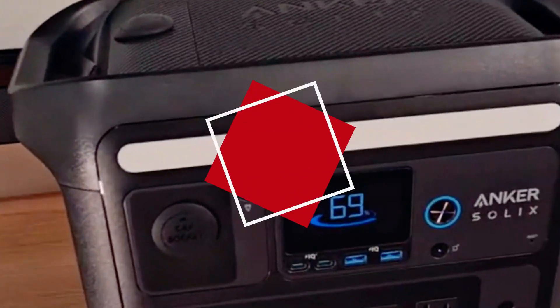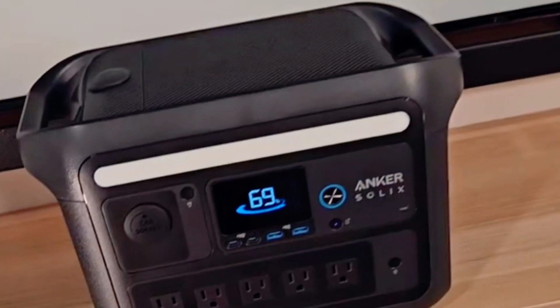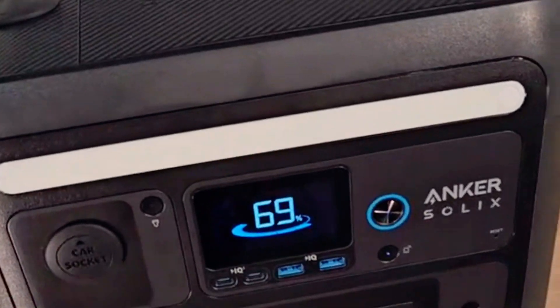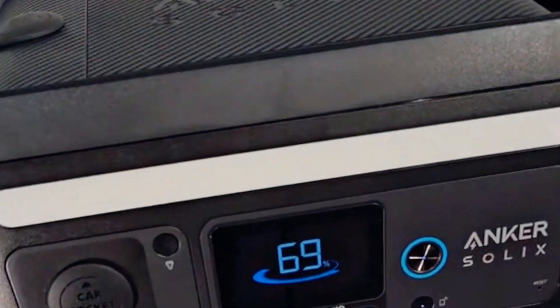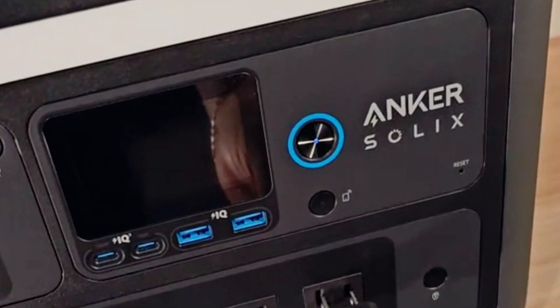Number 3: Anker Solex F2000 Generator. Anker is known for its quality electronics, and the Solex F2000 Generator is no exception. This beast packs a serious punch — it's got a massive capacity, making it perfect for powering multiple devices simultaneously.